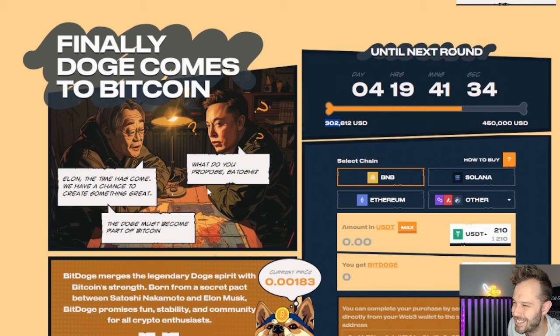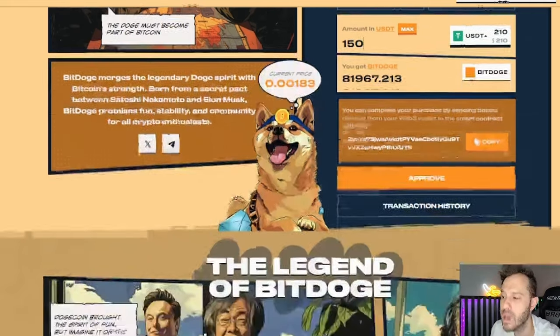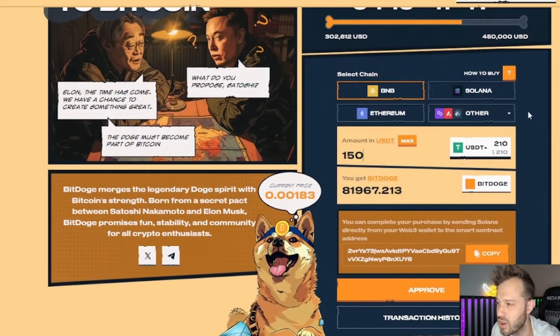This is the first day of the pre-sale. After you connect your wallet, which is very easy to do, you're gonna make a determination on what you want to buy your BitDoge with. I'm going to be using USDT and I'm gonna be getting $150 worth. The minimum is $123 but I'm gonna grab $150 worth and I'm gonna be getting 81,967 BitDoge. If it goes to a dollar, I'm gonna be sitting on $82,000 here, which is incredible.